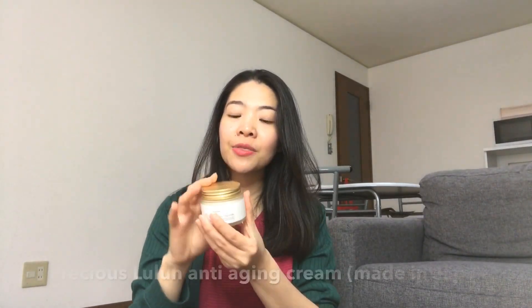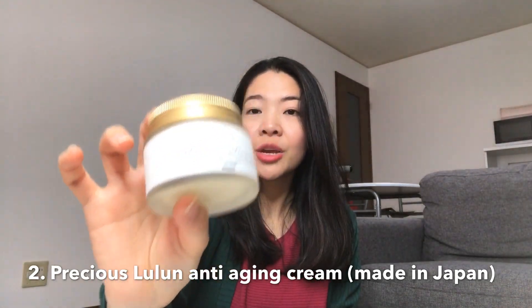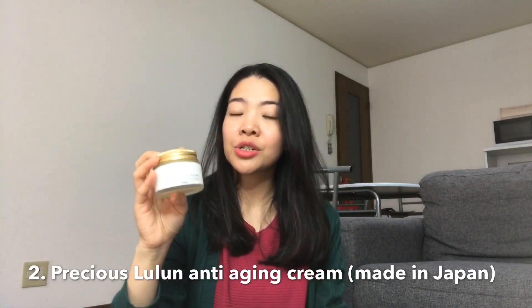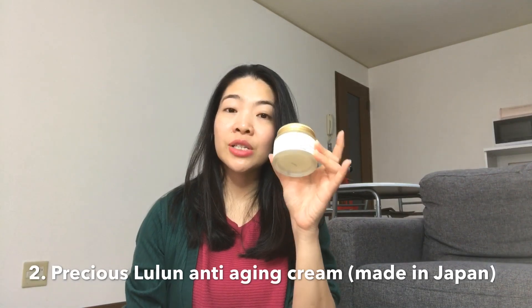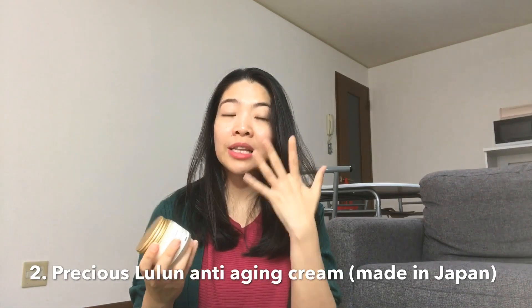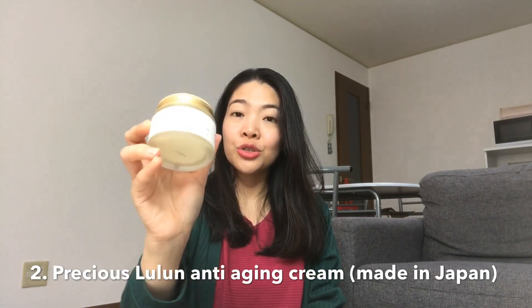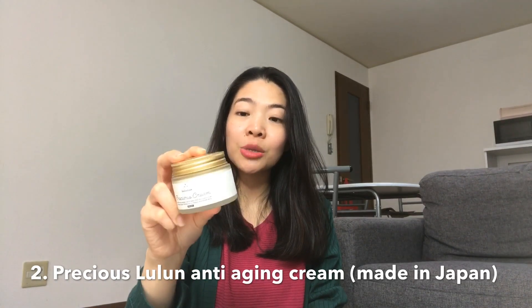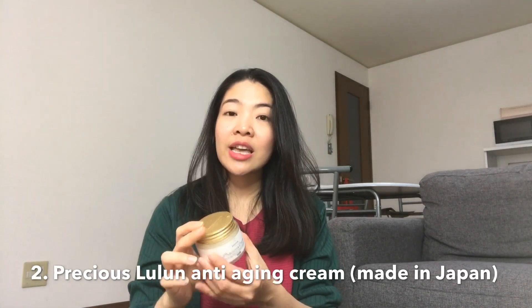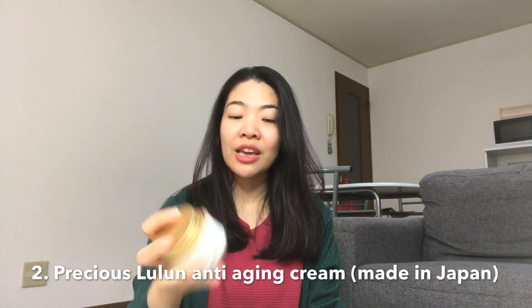My second favorite is this Lulun Precious Cream. It's an anti-aging cream or anti-aging moisturizer. I really need this, especially now because it's autumn and winter is coming, so my skin dries out easily. I love this Precious Cream from Lulun. It's made in Japan. And at my age — I'm 30-something — I really need something anti-aging.